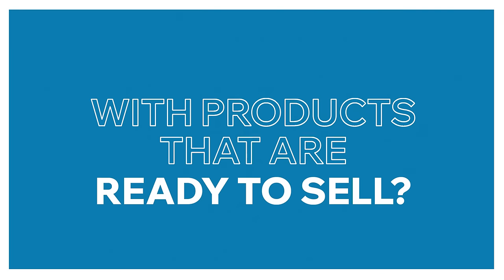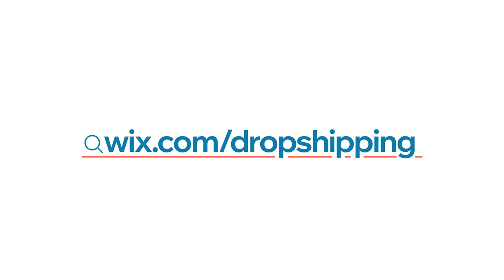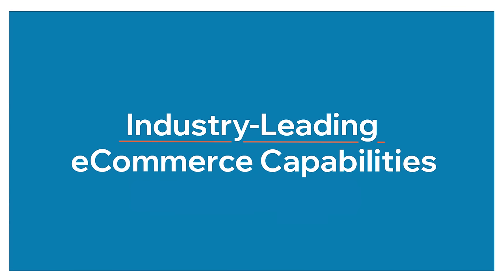Want to start an online store quickly with products that are ready to sell? Head over to Wix.com/dropshipping and launch your store with the industry leading e-commerce capabilities.